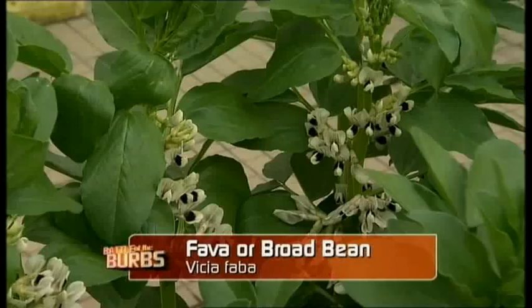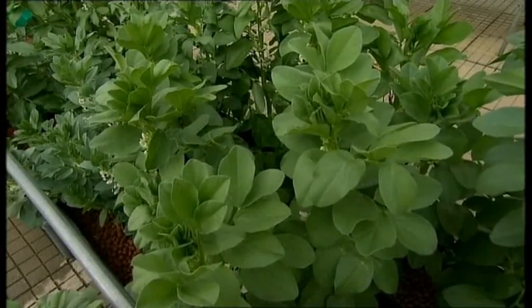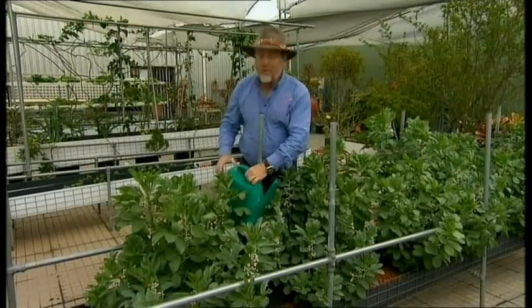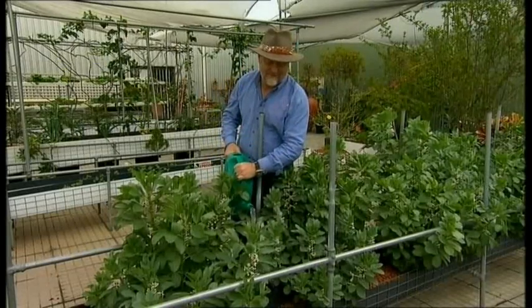You use about 10% of the water that you would otherwise use in a soil-based system for growing these plants. And the work? Well, once a week I go out to my system with a watering can full of nutrient solution and pour it in. That's it.